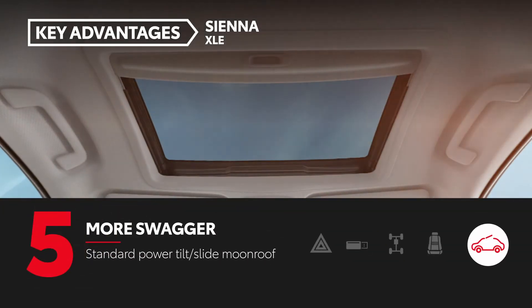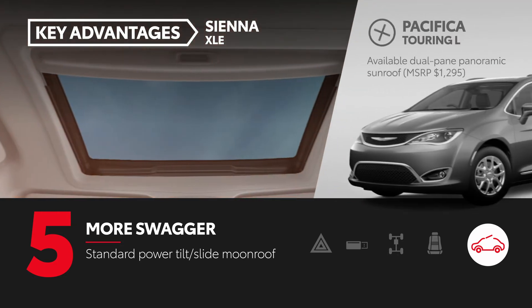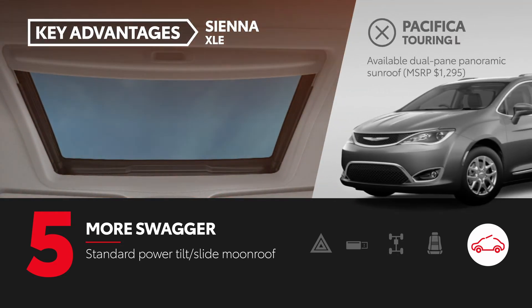A power tilt-slide moonroof comes standard on Sienna's XLE grade. Pacifica Touring L can be equipped with a dual-pane panoramic sunroof, but for an additional cost.